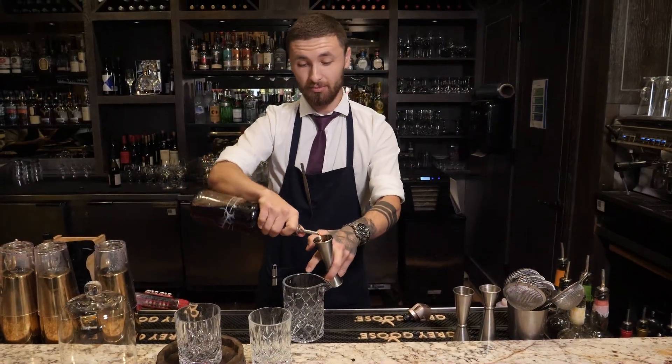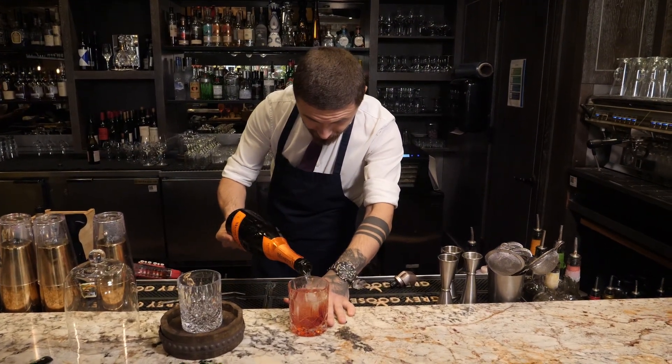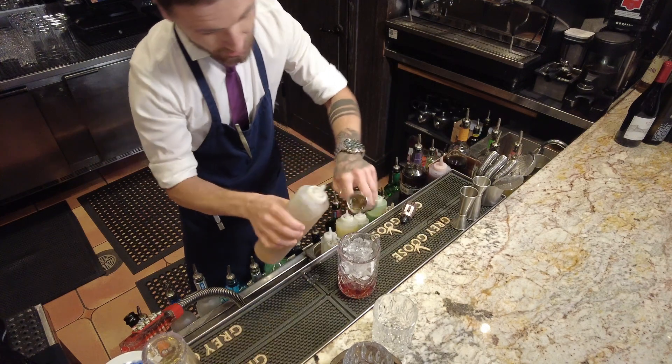This is a rosemary sbagliato. It is a variation of a classic Negroni. We want to make it a little bit lighter and give it a modern touch. We're changing the gin to a Prosecco to make it nicer, fresher, and a little bit lighter as well. And we add a little bit of rosemary — some syrup that we prepare homemade here at Italian Kitchen,